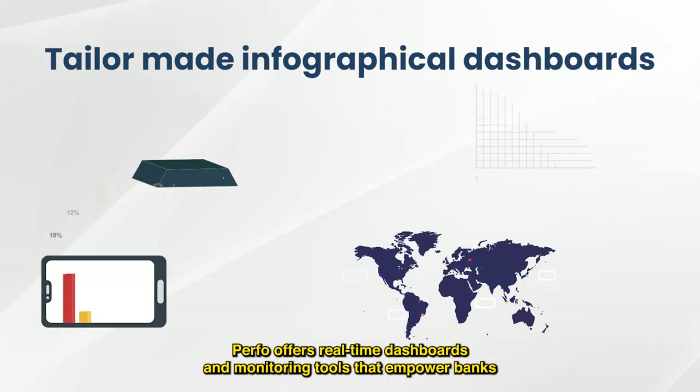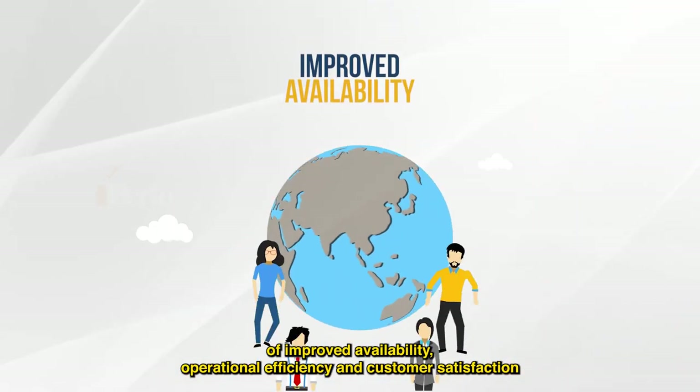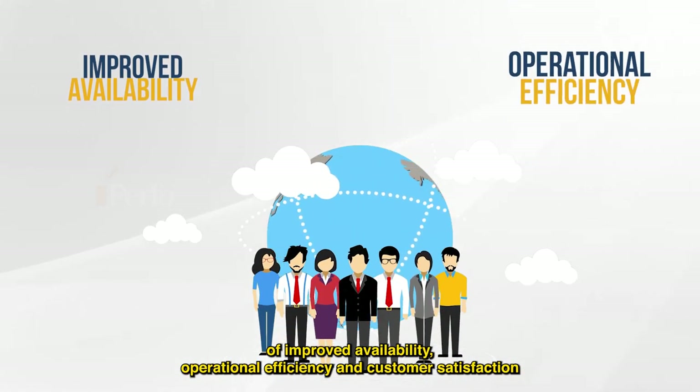Purfo offers real-time dashboards and monitoring tools that empower banks and financial institutions to reach their business goals of improved availability, operational efficiency, and customer satisfaction.